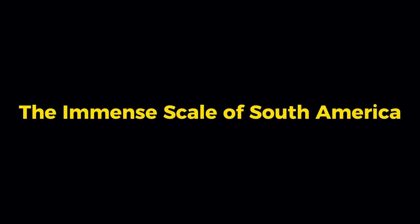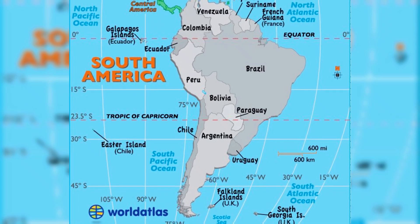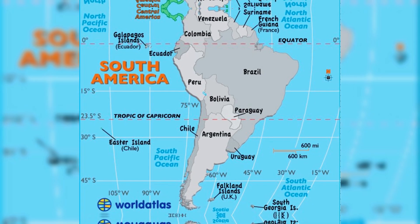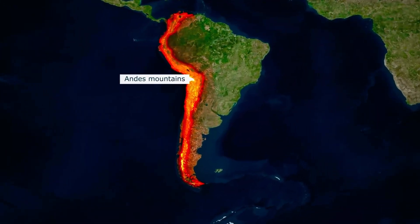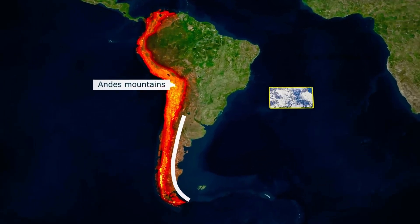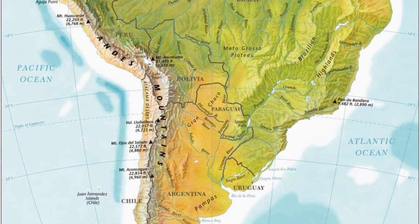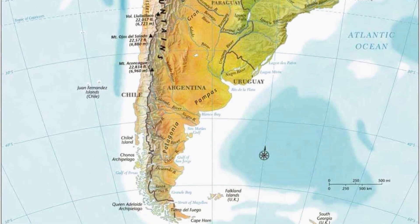South America is not just another landmass on the map. It's a continent forged over millions of years through tectonic forces and volcanic activity. The very ground beneath our feet is the result of colliding plates and the rise of mountain ranges like the Andes. This colossal buildup of rock and soil creates an unyielding barrier that stretches from the northern tip of Colombia all the way to the southern reaches of Tierra del Fuego.